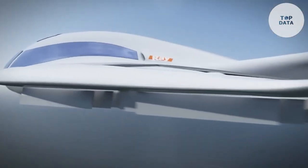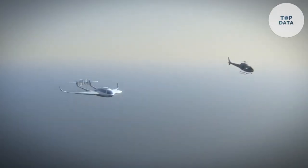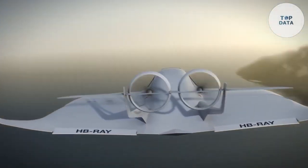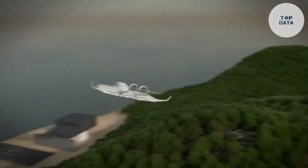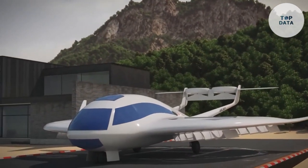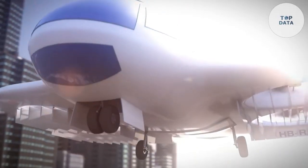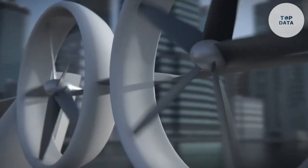The Ray VTOL is designed with safety as a top priority. It incorporates redundant systems and advanced avionics to ensure a safe and reliable flight experience. The aircraft also features a spacious and comfortable interior, providing a pleasant ride for passengers. Still in development, the Ray VTOL has the potential to revolutionize urban transportation by reducing traffic congestion and improving air quality. As technology advances, we can expect to see it become a common sight in cities around the world.